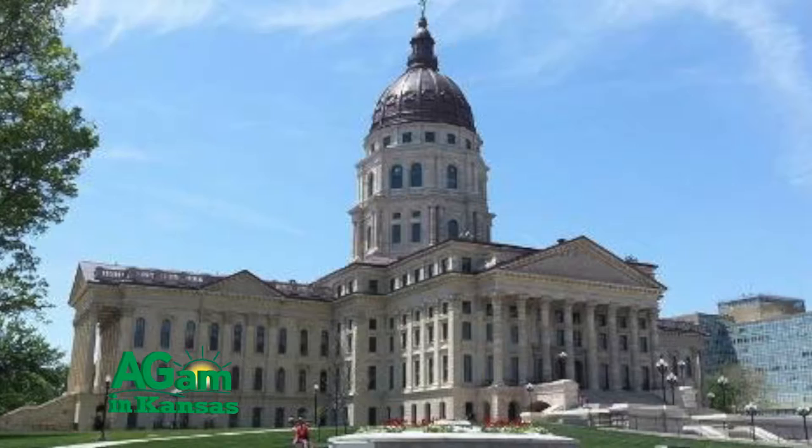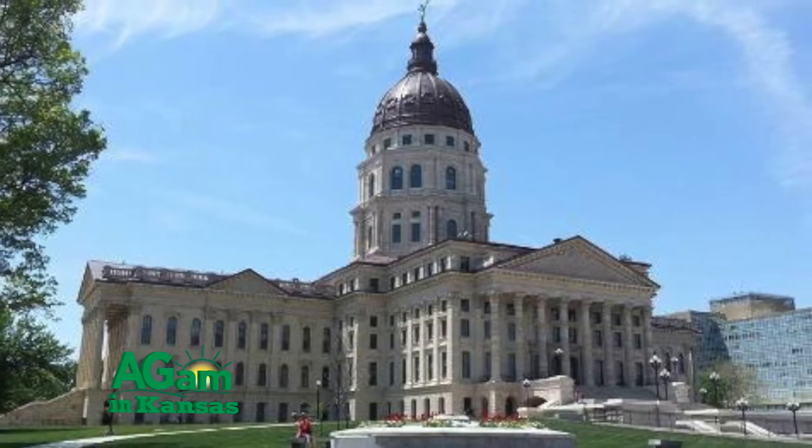Right across from the state capitol — I'm pointing that way because today the room that we're in, the capitol's over there. Sometimes the capitol moves around, you know — it does move around some.